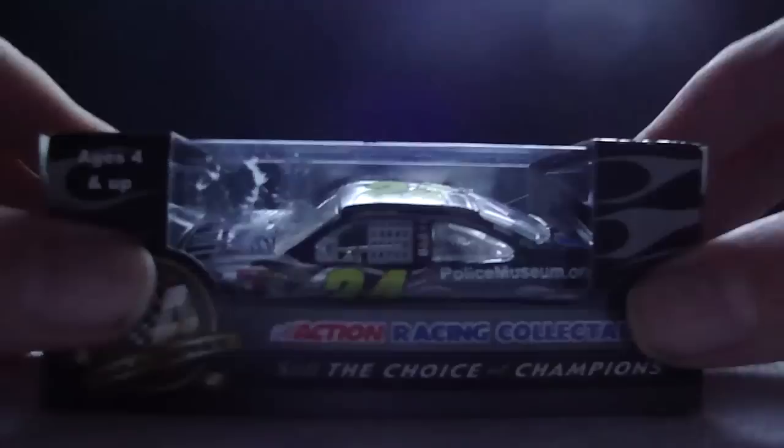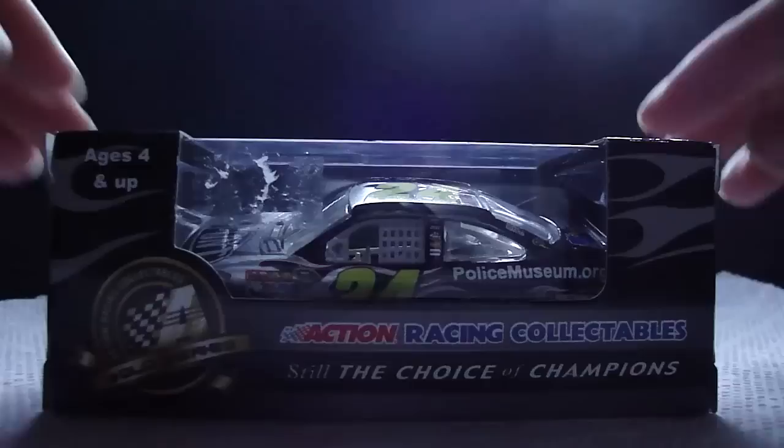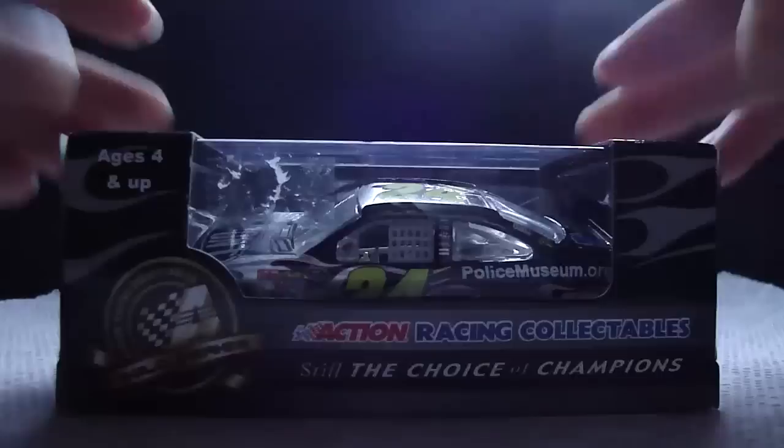Hey YouTube, this next DieCast review will be on Jeff Gordon's 2010 DuPont/Policemuseum.org Chevy for Hendrick Motorsports. This is a really cool car that I got from my DieCast store. Jeff Gordon ran this car at Dover.